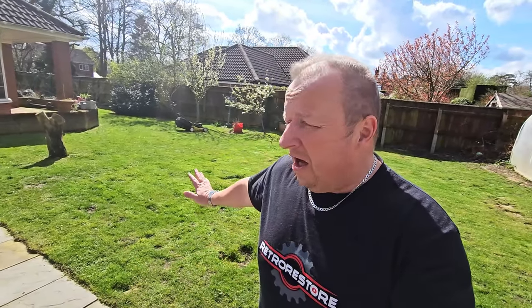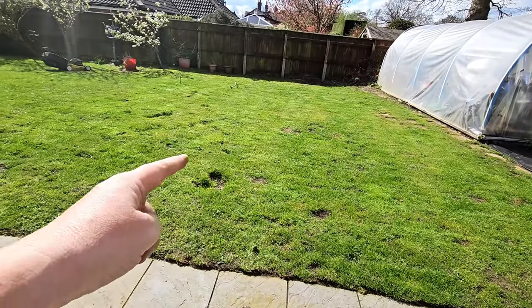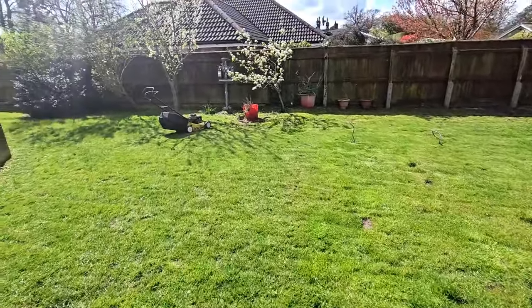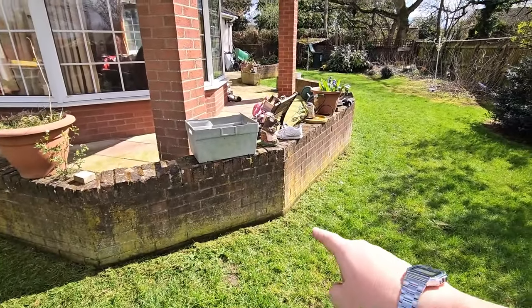So here we are folks, a lovely spring day. This is the first real day of spring — well, definitely in the UK. I'm taking this opportunity to do a bit of garden work, cut the grass and all that. I've pulled Gary in to give us a hand as well — he's doing the strimming around the edges. I've got this far so far, and we're going to have to repair these little holes the dogs dug last year.